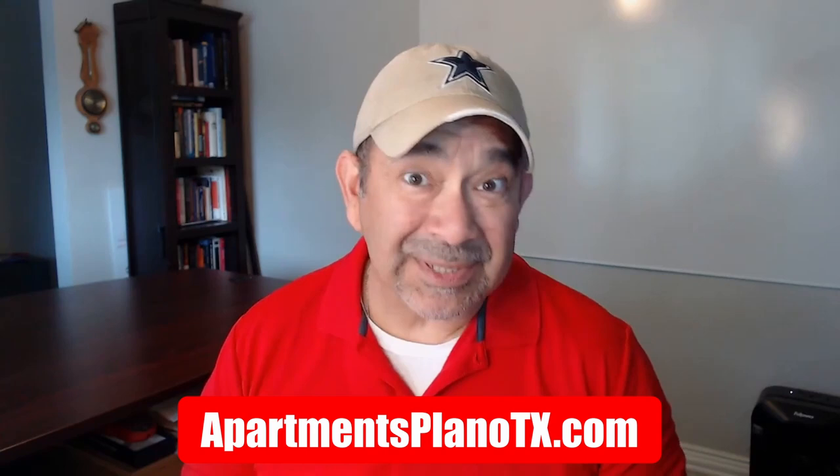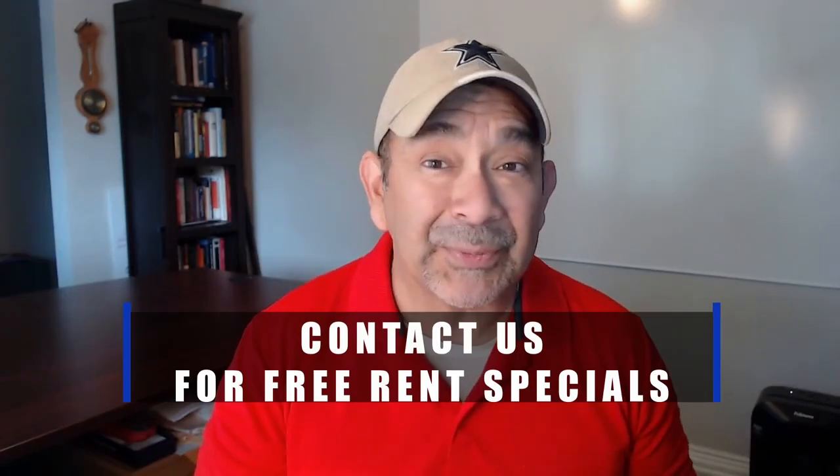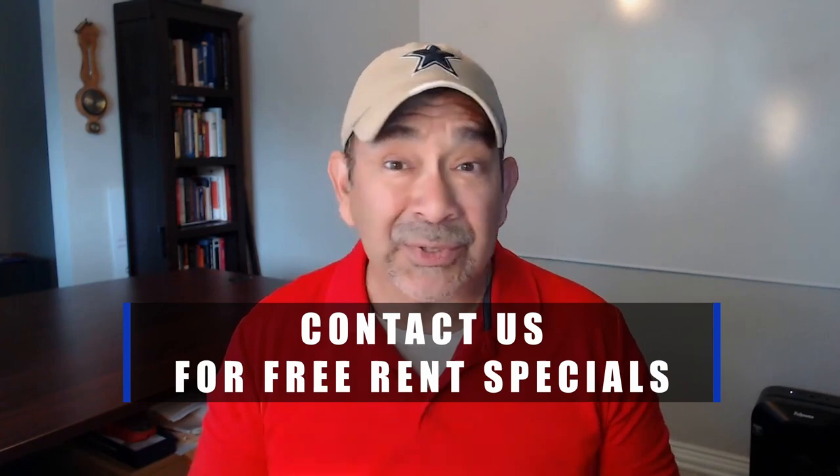Do you have anything against me showing you brand new apartments that are offering free rent specials here in Plano or anywhere in DFW? If not, make sure to reach out because these deals are changing all the time. If you found this video helpful, give us a thumbs up and share it with somebody who may be looking for an apartment to rent.